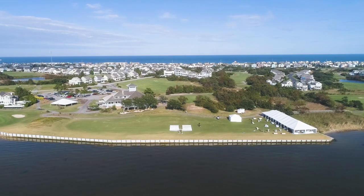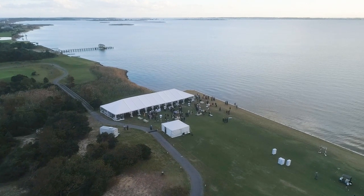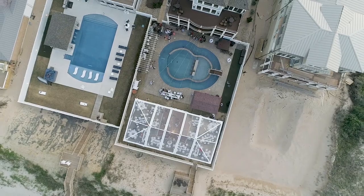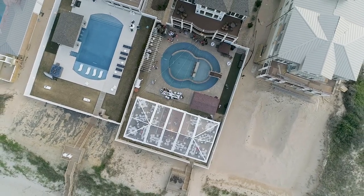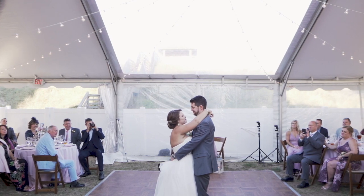On the Outer Banks, our most popular rental item would be our tents. With the weather conditions on the Outer Banks constantly changing, we carry a variety of tents — from our track tent, which has a clear top, to a white blackout top. The clear tops we mainly use in the spring and fall, and our solid tops we use mainly in the summer.